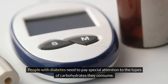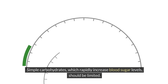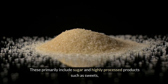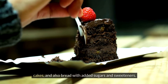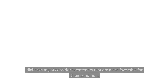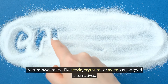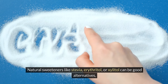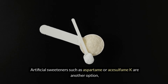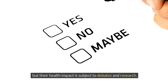People with diabetes need to pay special attention to the types of carbohydrates they consume. Simple carbohydrates, which rapidly increase blood sugar levels, should be limited. These primarily include sugar and highly processed products such as sweets, cakes, and bread with added sugars and sweeteners. Diabetics might consider sweeteners more favorable for their condition. Natural sweeteners like stevia, erythritol, or xylitol can be good alternatives, though their use should be discussed with a doctor. Artificial sweeteners such as aspartame or acesulfame K are another option, but their health impact is subject to debate and research.